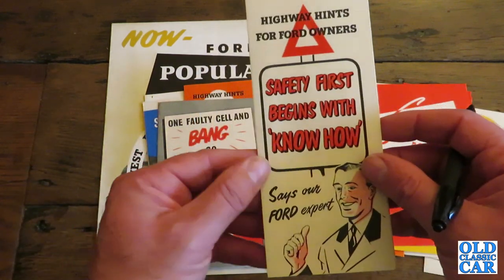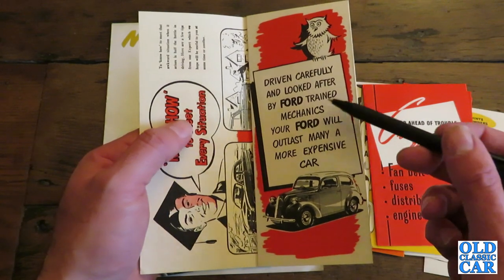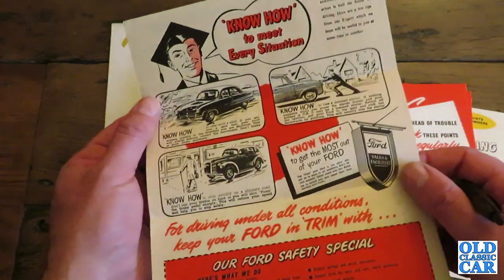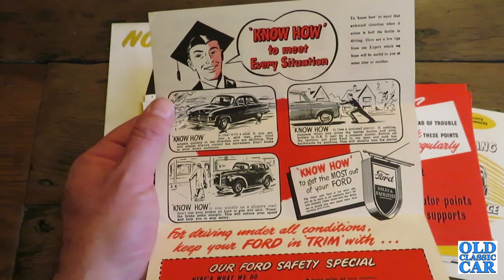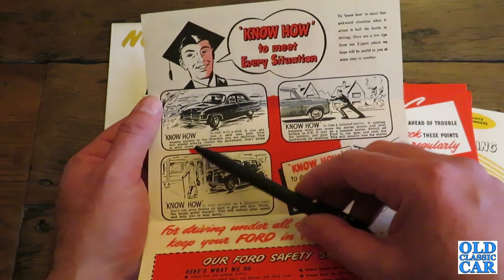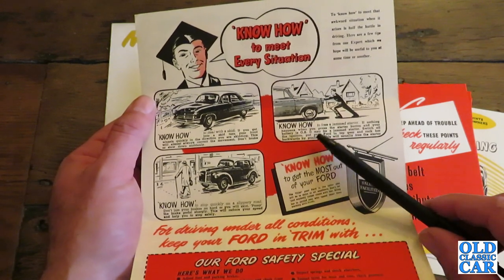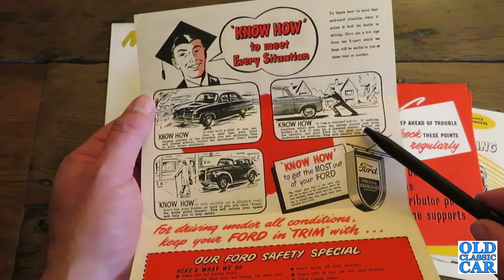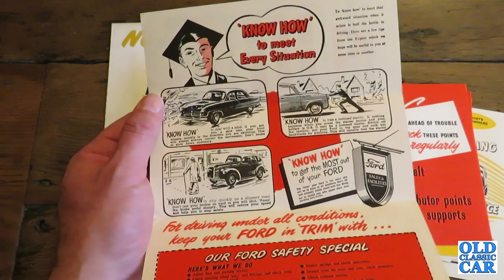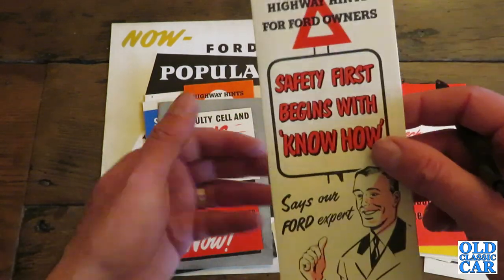Another one: 'Safety first begins with know-how, says our Ford expert.' Once again we've got a picture of an Anglia. 'Driven carefully and looked after by Ford trained mechanics, your Ford will outlast many a more expensive car.' Know-how on how to deal with a skid: 'If you get into a skid, turn your front wheels quickly in the direction you are skidding — this will almost always correct the movement. Don't brake or slow down suddenly.' And then about how to free a jammed starter: 'Switch off the ignition, put your Ford in top gear and rock it backwards by pushing — this will usually free the starter.' And how to stop quickly on a slippery road: 'Don't jam your brakes on hard or you will skid. Pump the brake pedal sharply — this will reduce your speed and help you to stop safely.' Handy tips — they still apply today.